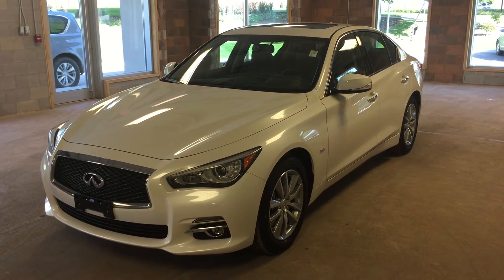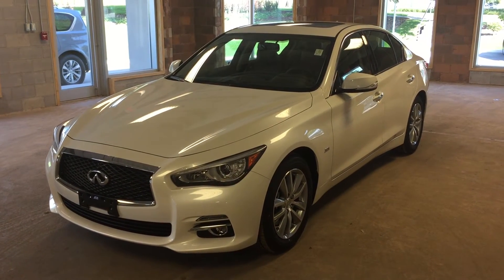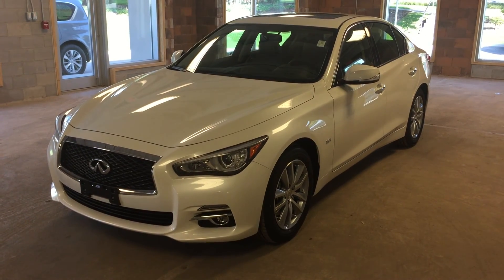This is an all-new 2017 Infiniti Q50 with all-wheel drive and a pearl white exterior. I hope you enjoyed the video. Please be sure to visit us at 2270 South Service Road West, Oakville, Ontario.